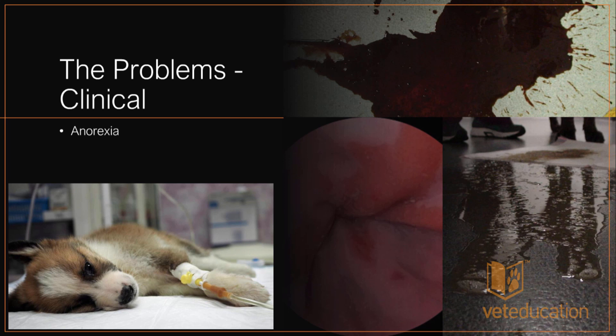Once food gets into their gastrointestinal tract, it frequently comes out in a form we don't particularly like — diarrhea or vomit — or it comes back before it's had a chance to do the patient any good.